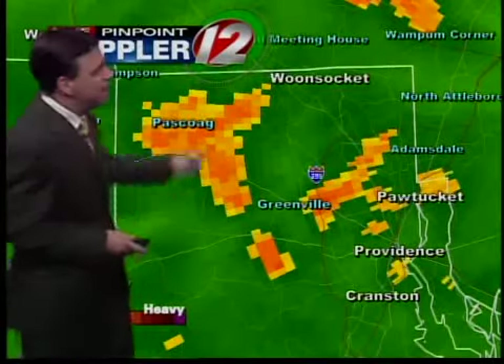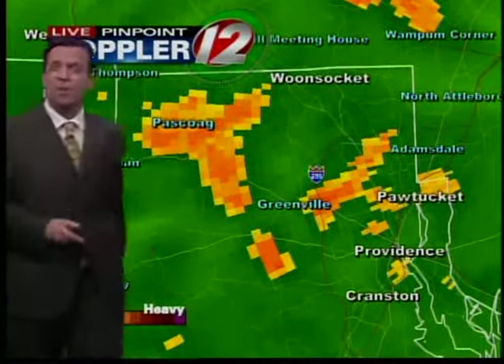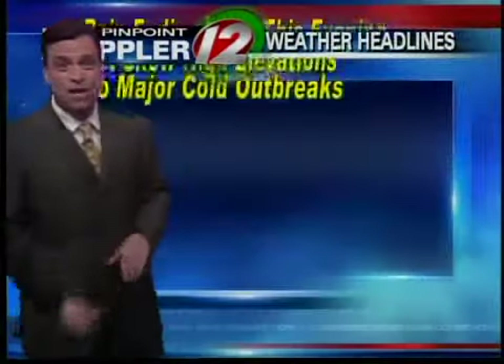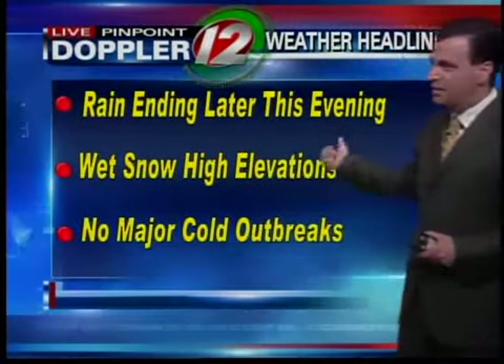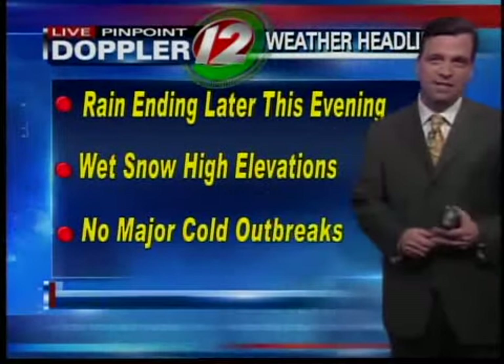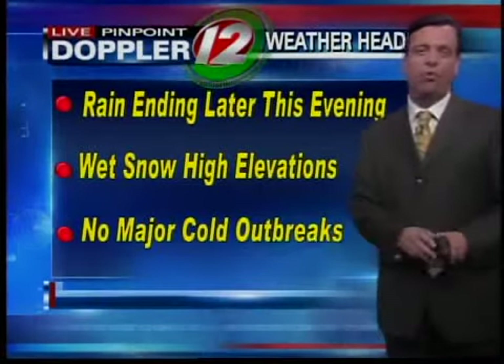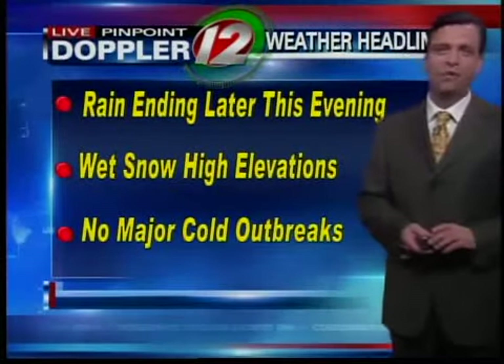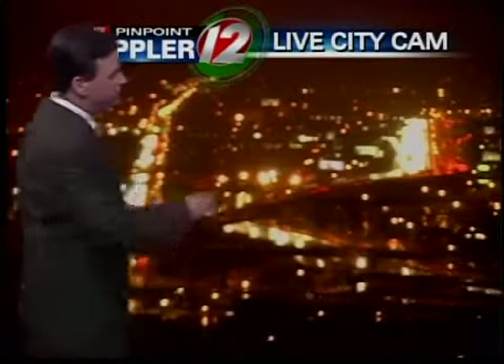Elsewhere, it's just a cold rain. And not out of the question to be getting kind of a slushy coating out in here, while the rest of the area it's just wet pavement. Rain and wet snow ending later this evening — the wet snow confined mainly to the very high elevations north and west of Providence. Really no major cold outbreaks that we see on the horizon. Temperatures staying where they should be for this time of year, for mid-January.